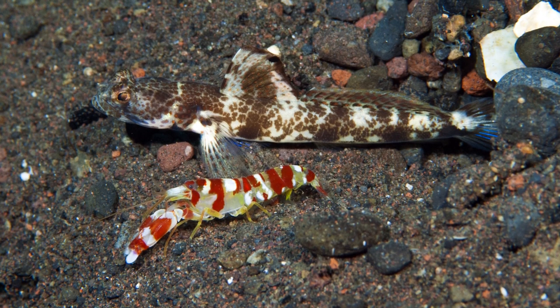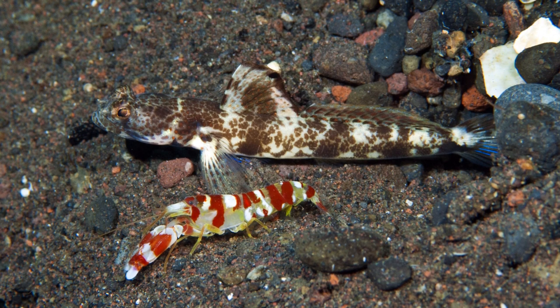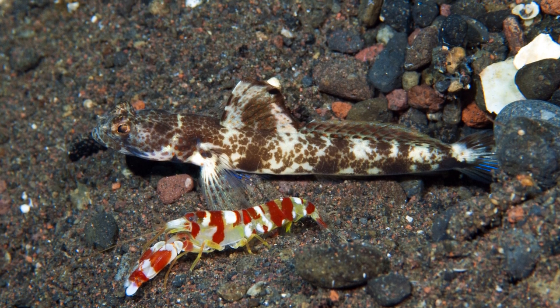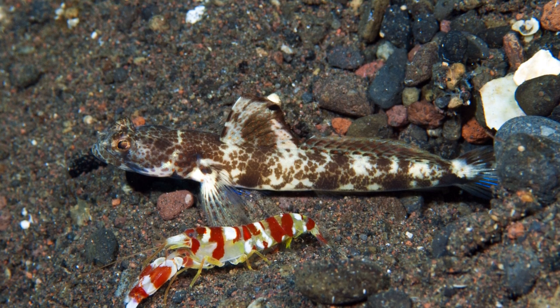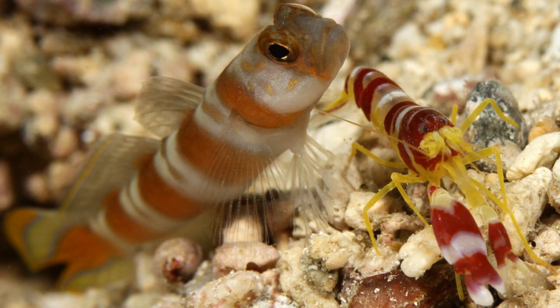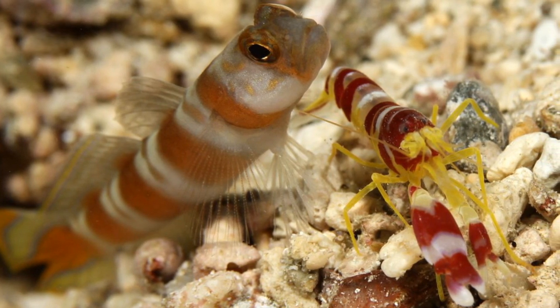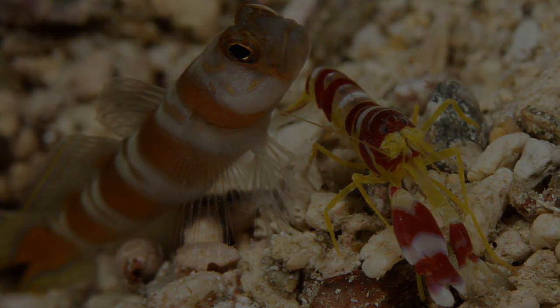While being a half-blind, 3cm long shrimp means a lot is going to hunt you, we have seen the extensive measures they take not to be eaten — from the help of the Randall's Prawn Goby to the collapsing of their burrow entrances at night. Essentially anything big enough will eat these little shrimp. Not much is known of their populations and how humans affect them, though they are only known from a few small places in the world, so this could mean they are under threat, or there are far more of them we have yet to discover.